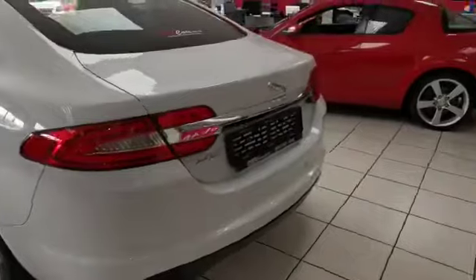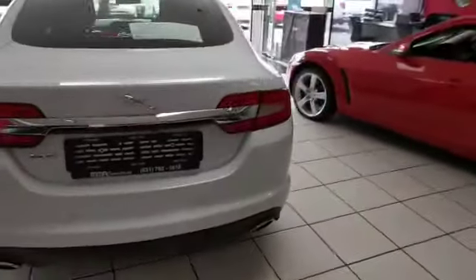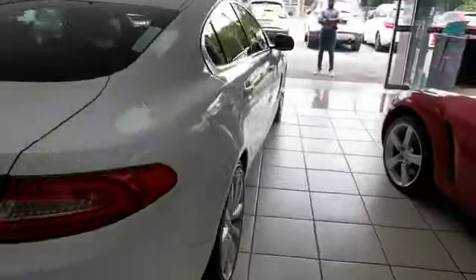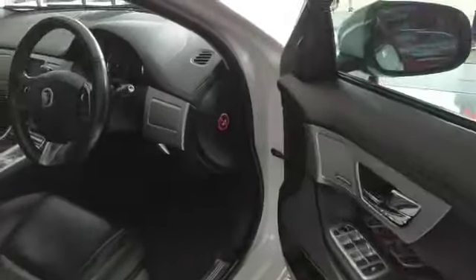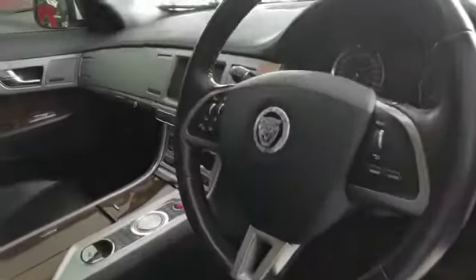Electric Windows, Heated and Cooling Seats, Rear Park Distance Control — absolutely stunning vehicle. Electric Windows, Electric Mirrors, Multi-Function Steering Wheel with Paddle Shift.